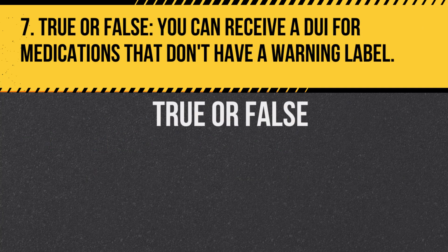Question 7. True or false: You can receive a DUI for medications that don't have a warning label. Answer: True. Even medications without warning labels can impair driving, leading to a DUI.